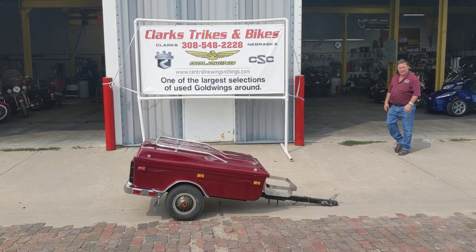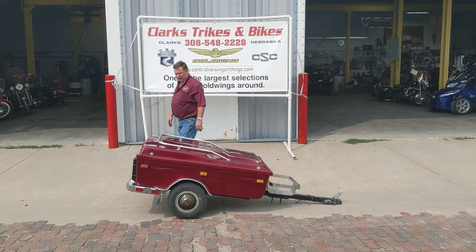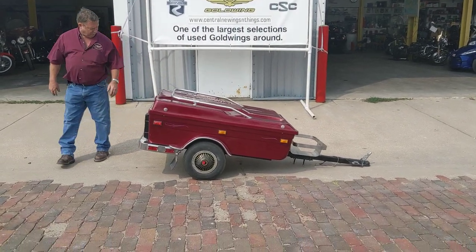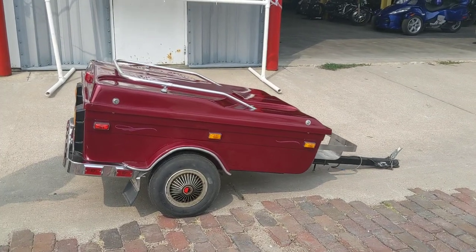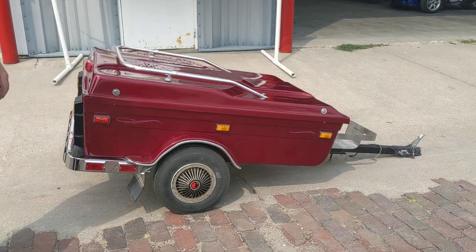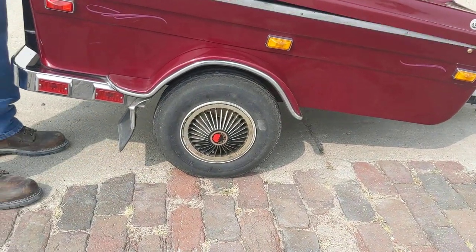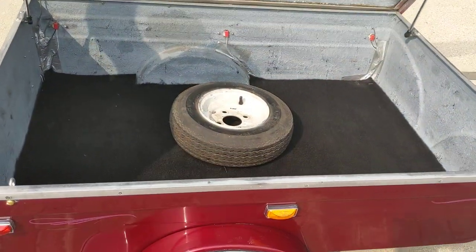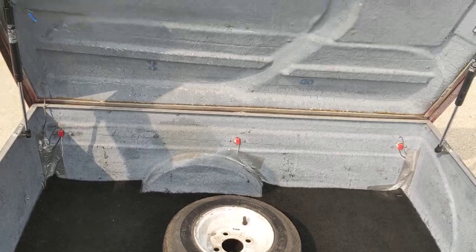Good afternoon everybody, Joe and Brian coming at you from Clark Strikes and Bikes. Got a nice little trailer to show you folks today — a little Cycle Mate, the CM2000. I believe the title said it was a 1997. Got a little 4x4, 8x8 tires on it, actually got a little spare with it. There are keys that lock it down, got the lights all along there — just a nice little utility trailer.